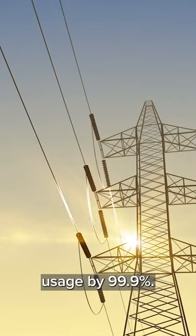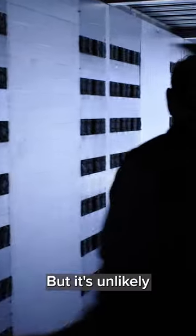This method has reduced Ethereum's energy usage by 99.9 percent, but it's unlikely Bitcoin will move away from its proof of work mining system anytime soon.